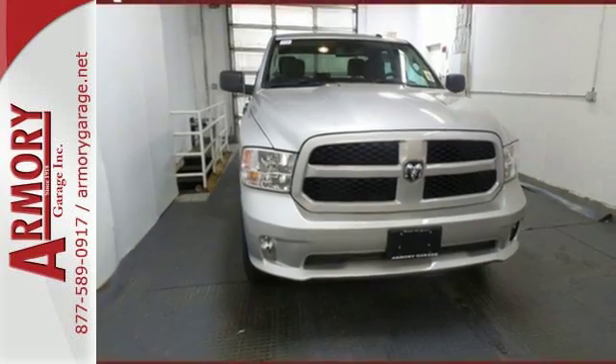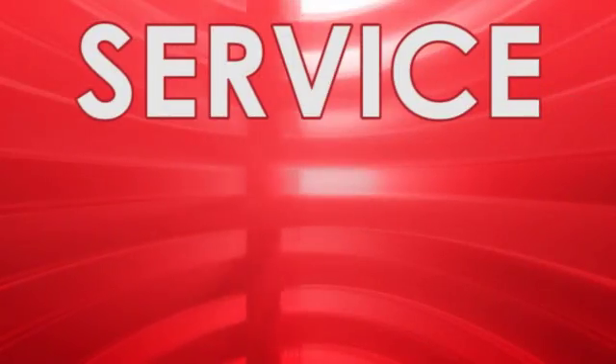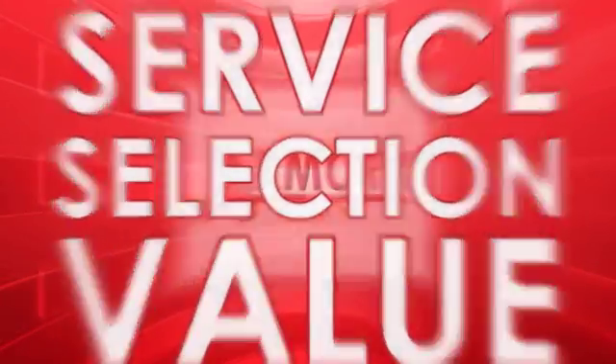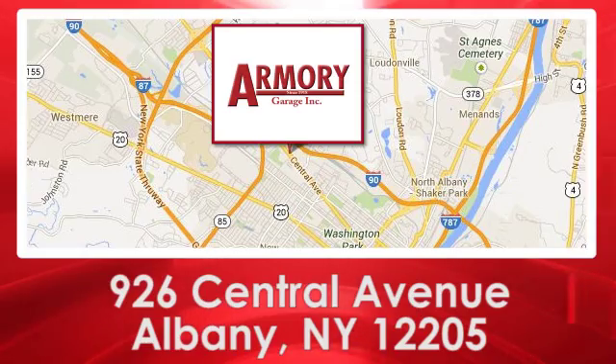Take this Ram 1500 to work today. For service, selection, and value, choose Armory Garage. We are conveniently located at 926 Central Avenue in Albany, New York.